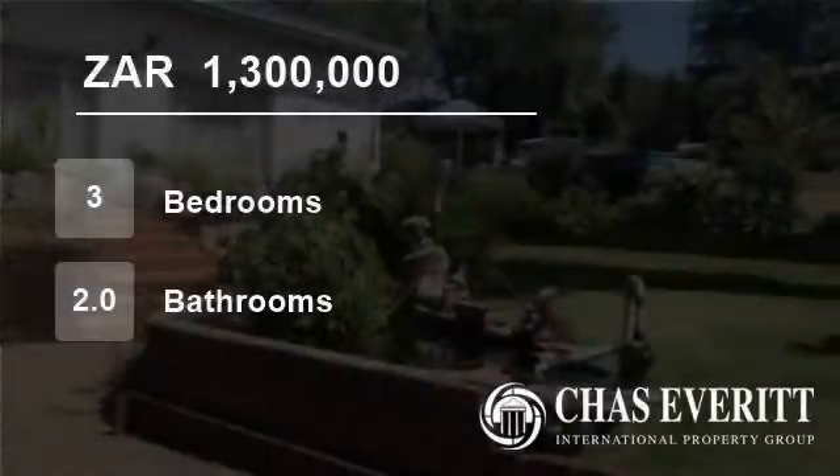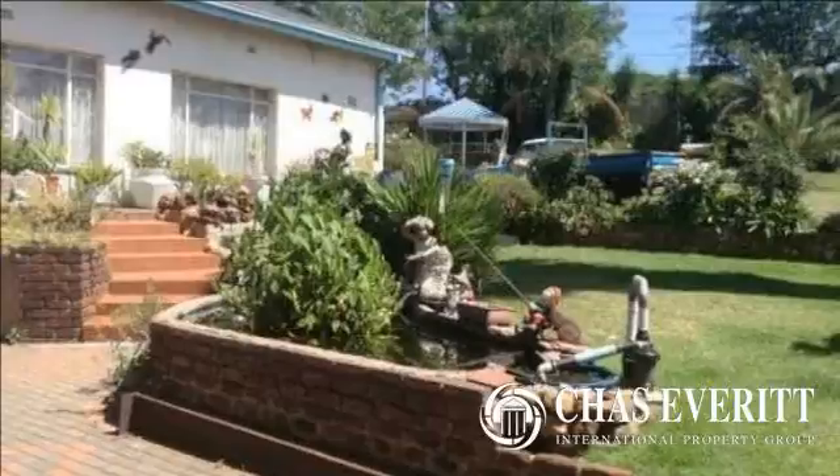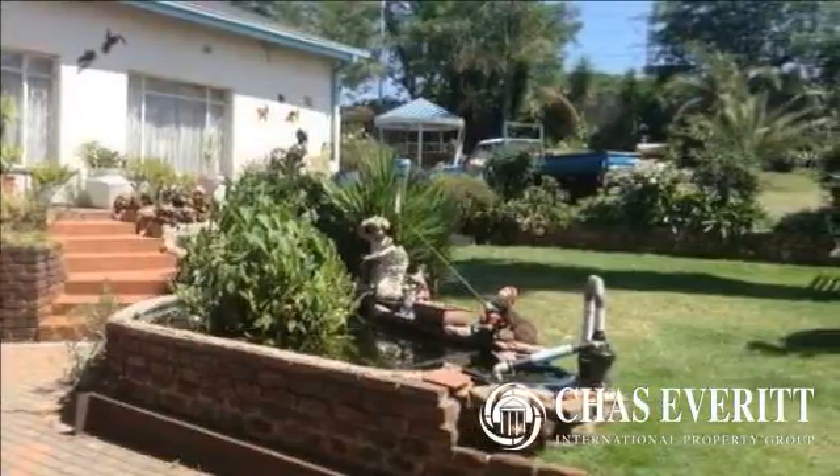Welcome to this three-bedroom house for sale in Primrose, Germiston, Gauteng, South Africa for 1,300,000 rand.